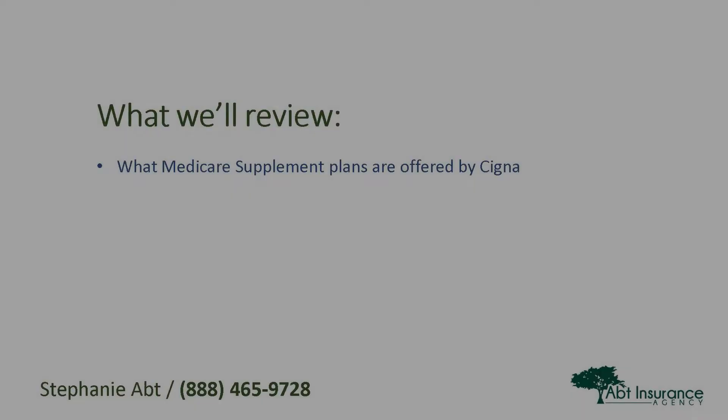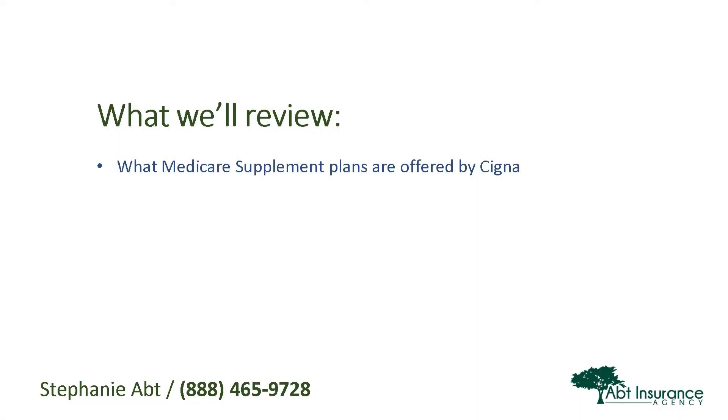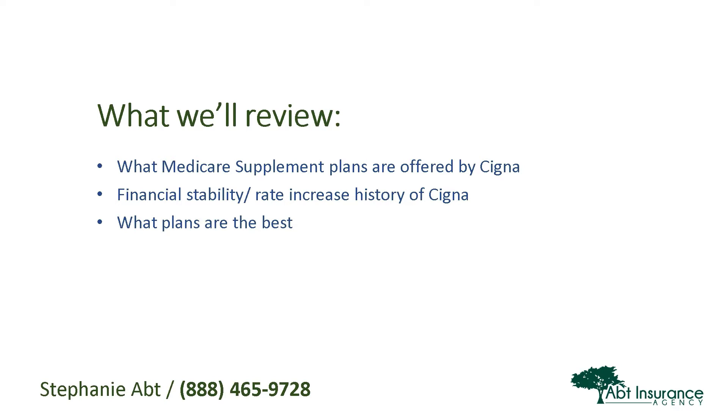Hi, I'm Stephanie Apt, Licensed Medicare Consultant and Founder of the Apt Insurance Agency. Today we're going to take a close look at Cigna's Medicare Supplement Plans — what plans are offered, the financial stability and rate increase history, which plans are the best, and how to get rates and compare them.